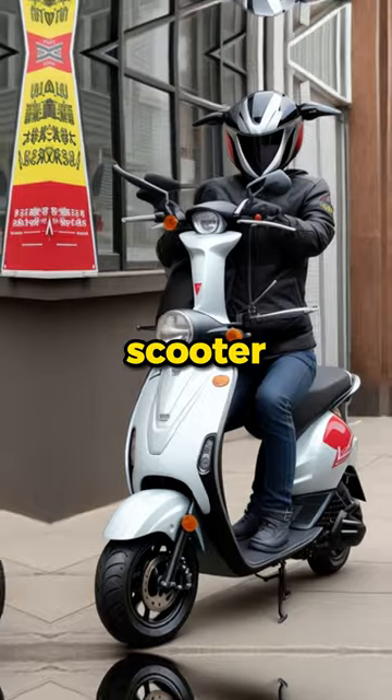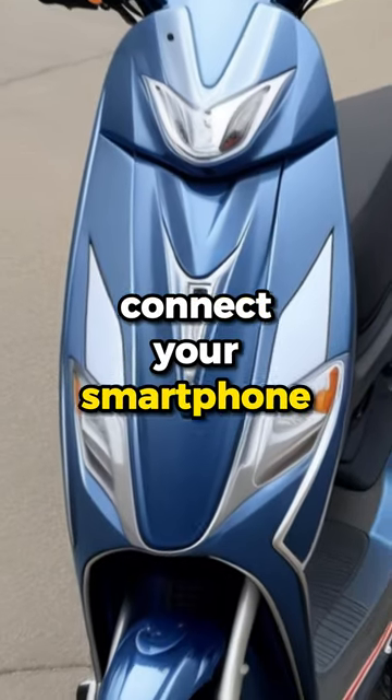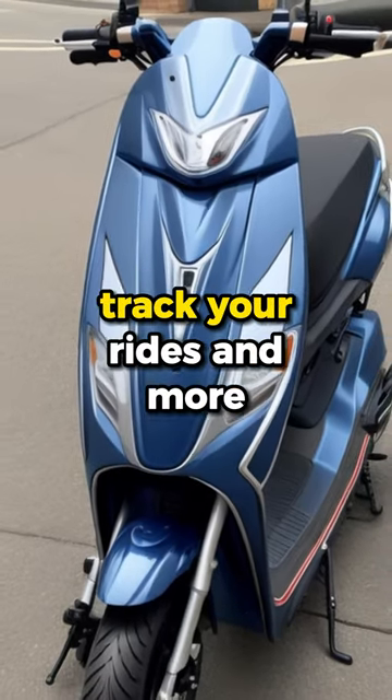It's not just an ordinary scooter — it's smart too. Connect your smartphone to check battery status, track your rides, and more.